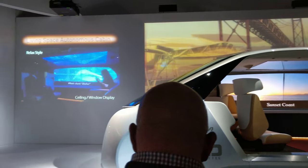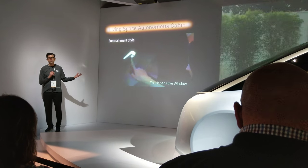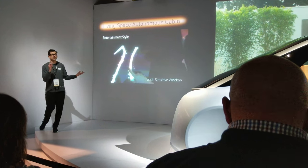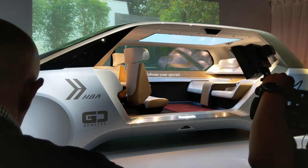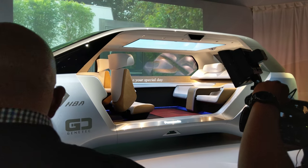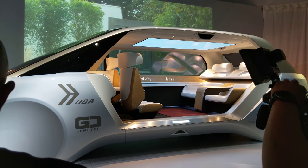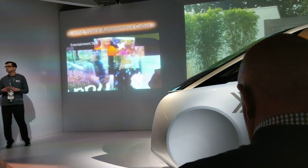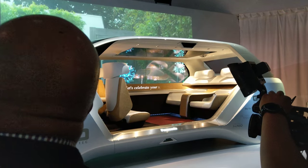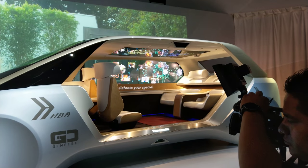Finally, we switch to entertainment style. That side window isn't just a display — it's a 110-inch touch-sensitive signage board where you can write a special message to your friends. One more swipe on that touch-sensitive pad, and now the interior becomes an image album directly connected to your personal cloud, so you can see pictures of those closest to you. When you have to drive, it recedes into the background.